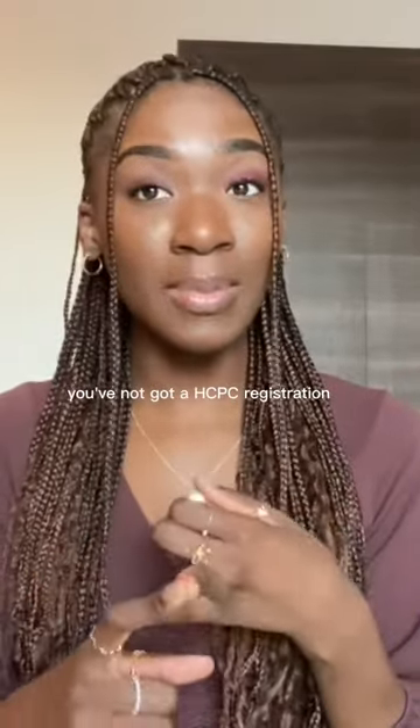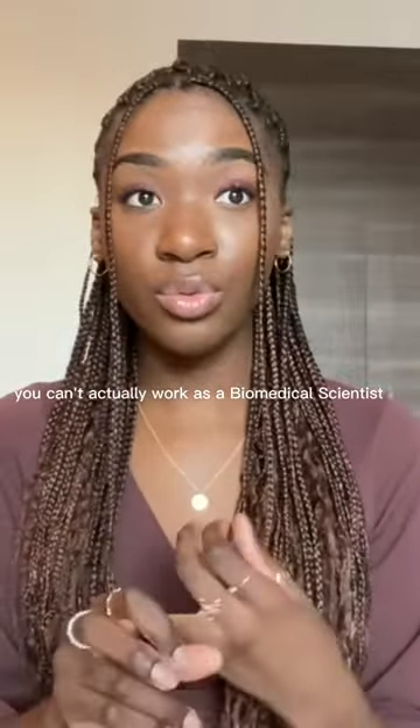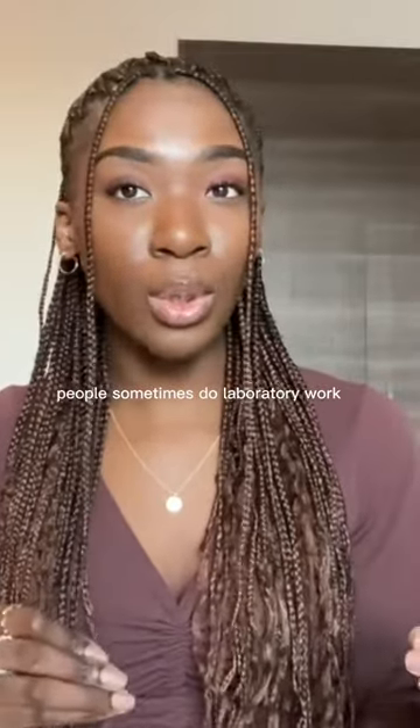you've not got an HCPC registration, you can't actually work as a biomedical scientist. You might have a biomedical science degree, but you're not a registered biomedical scientist — if that makes sense. So prior to that, people sometimes do laboratory work,